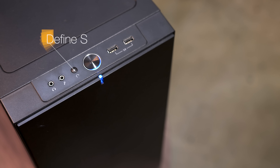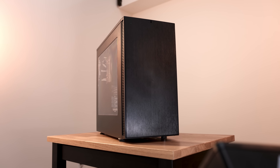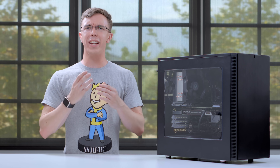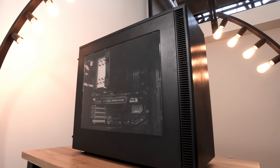Housing the Baryon is the Fractal Design Define S. I really like this case. Not only is it a large chassis with plenty of room for upgrades, but it also has some really nice cable management options. Paired with that nice big window, you can show off your build in all its glory.